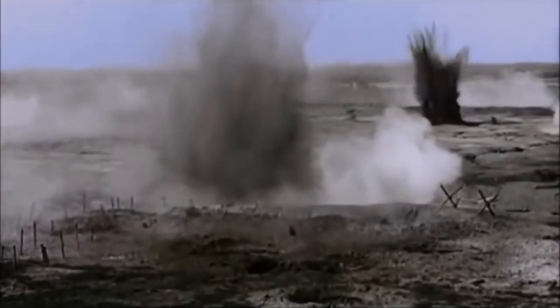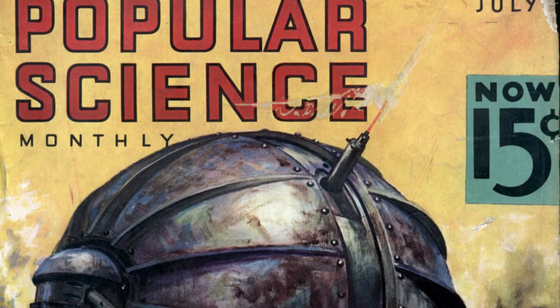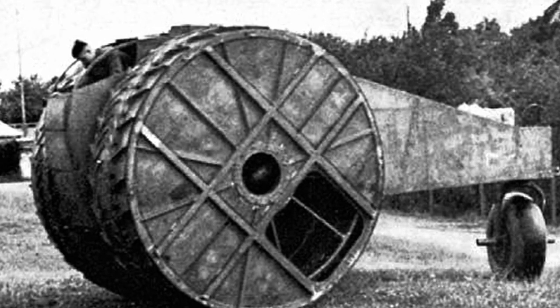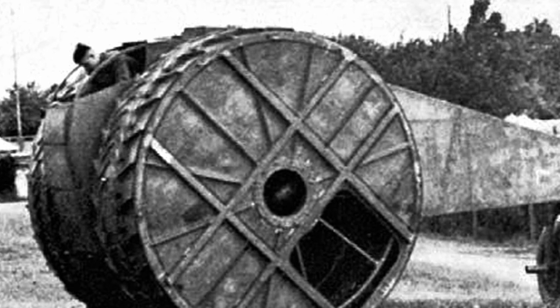After the First World War, unique concepts to deal with the no-man's-land issue came and went. One of the more unique ideas was the rolling or ball tank. The Germans were the first to try a working prototype with the Treffaswagen, built in 1917.